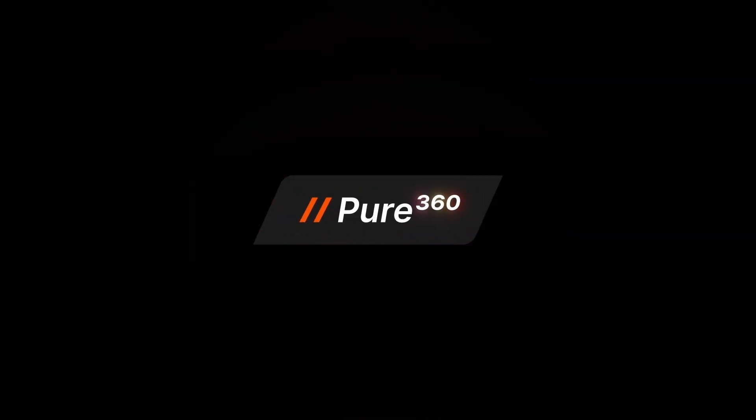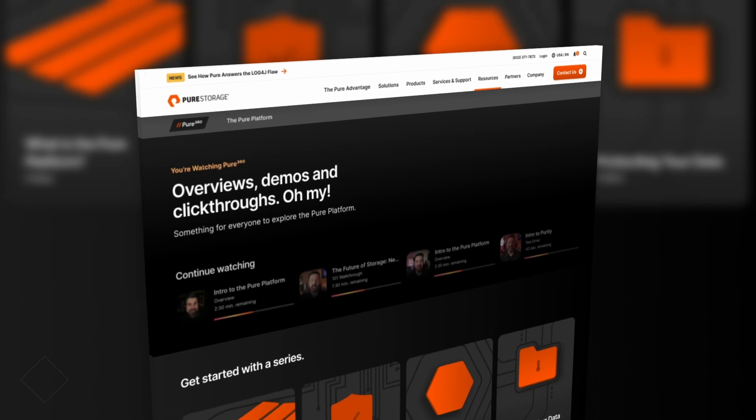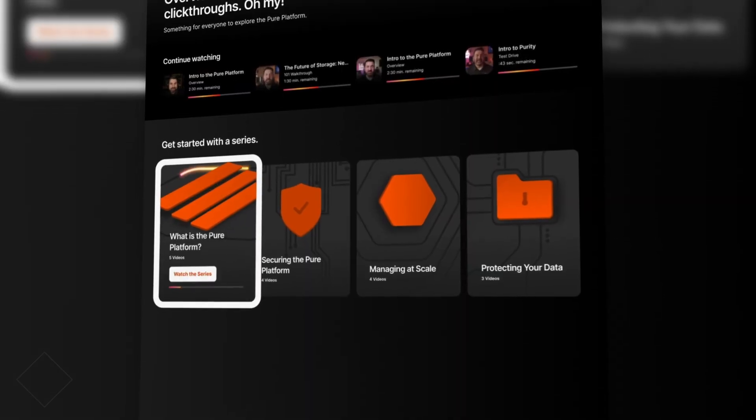So there you have it — all the exciting updates from across the Pure Storage platform. Which new capability are you most excited about? Let us know in the comments down below. For more updates, don't forget to subscribe so you never miss an episode, and give us a big thumbs up if you found this helpful. And if you're ready to dive deeper into how Pure Storage can transform the way you manage data, head over to Pure360 — your source for overviews, walkthroughs, and demos. Thanks so much for watching, and until next time, stay pure.